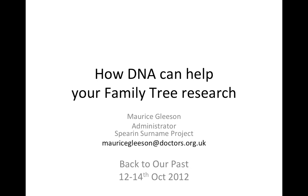Hello, my name is Maurice Leeson. I'm one of the administrators of the Spear and Suriname Project, and this is a presentation that I gave at Backdoor Past on the 13th of October 2012.